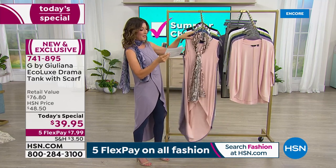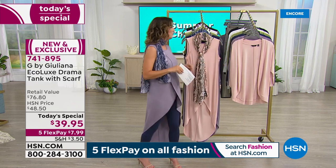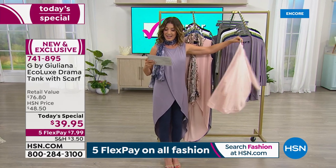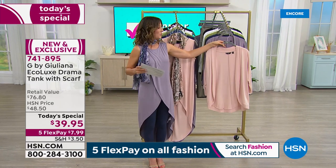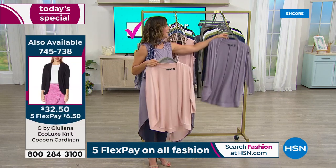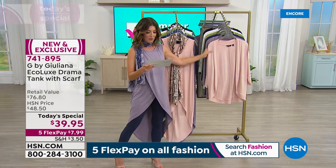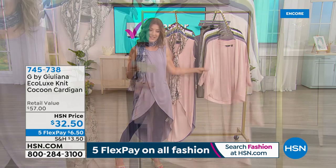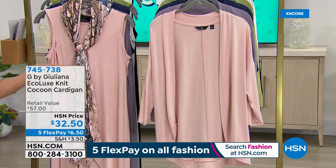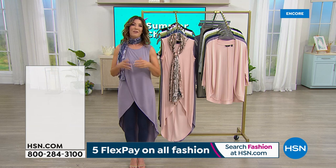The scarf is not small — it's 72 inches in length and over two feet wide. If you want to cover up your arms, there's a matching cocoon cardigan available for just $32.50. It's brand new and comes in the same great colors as today's special — Evening Pink, Smoky Plum, Sage, White, and Black — in sizes extra extra small through 5X. It's dreamy, soft, stretchy, and cool in that eco luxe sustainable jersey stretch knit, one of our number one best-selling fabrics.